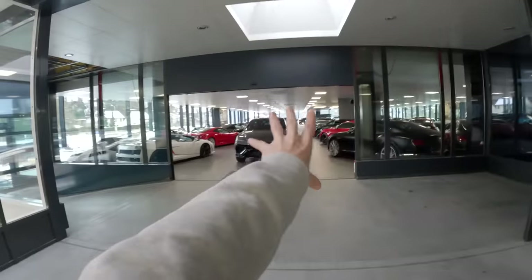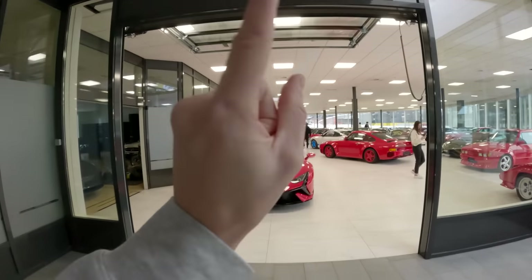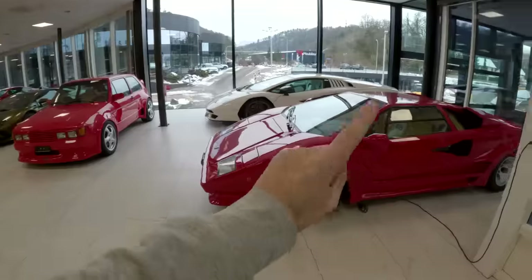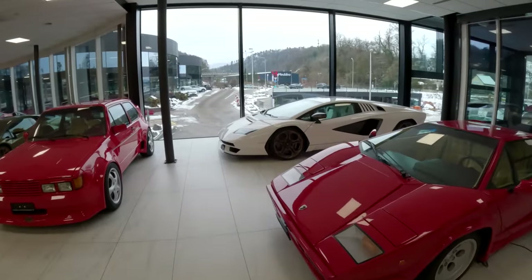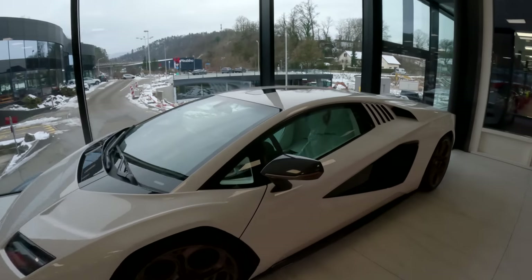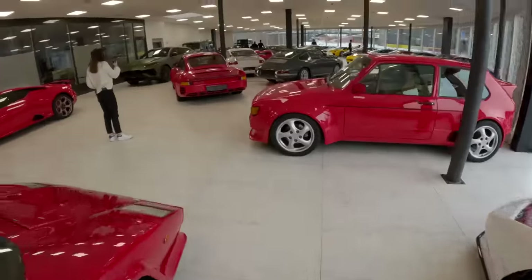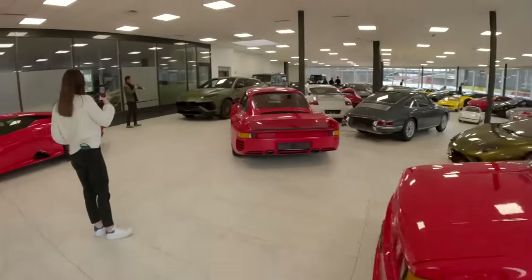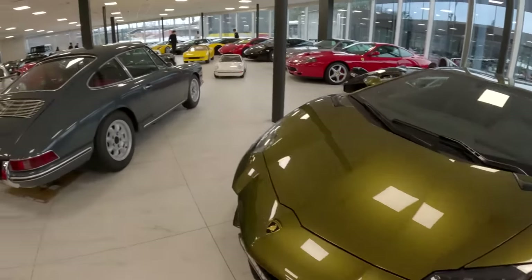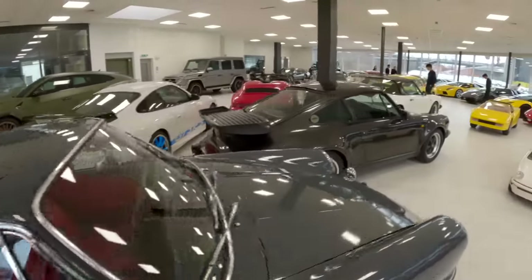I've just been let through to this room which is a private collection. Every car in here is part of one private collection. A 959 with red rims, an original Countach, and then the new Countach but this time with bronze wheels and a fully white interior - that's bold. No wonder they've got plastic on the seats. The 959 and look - Urus Performante and Ultimae in this crazy colour. Classic 911. 996 GT3 RS Turbo.